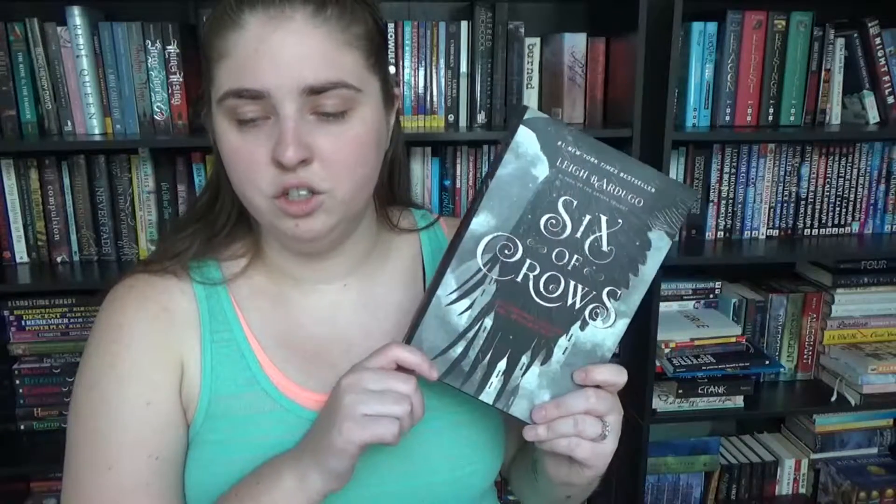Number nine: name a book that everyone has pretty much read but is on your TBR. I'm going to say Six of Crows by Leigh Bardugo — pretty much anything by Leigh Bardugo. I haven't read any of her stuff, but I own both her Grisha trilogy and this duology. I'm super excited to get into it. I feel like everyone but me has read this, and I'm going to get to it, I promise.